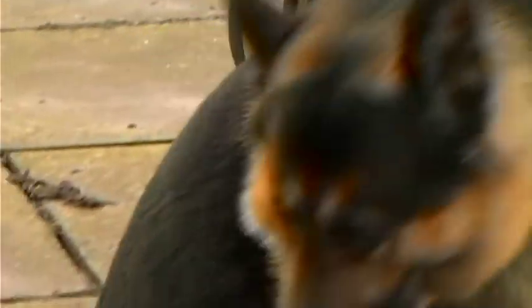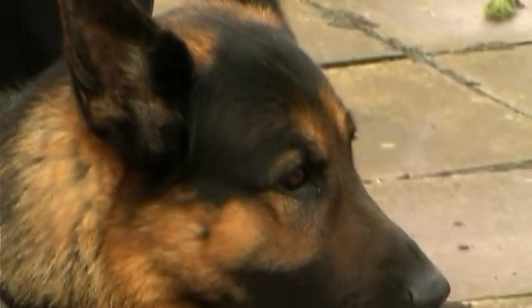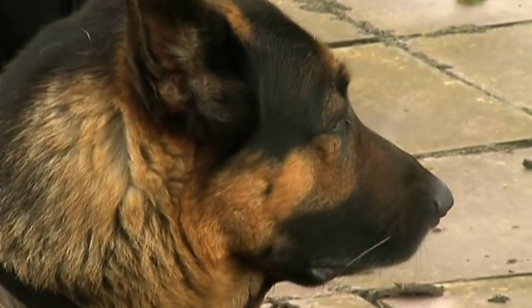We have 50 general purpose dogs. Every officer gets a general purpose dog, which is a German Shepherd. We tend to stick to German Shepherds — that's not saying that Rottweilers, Dobermans, and Belgian Shepherds are not suitable, but German Shepherds we have found over the years are the best all-rounders. We also are doubled up with a specialist dog.